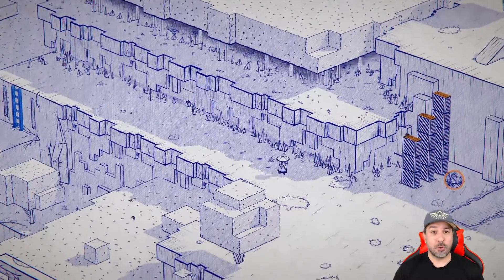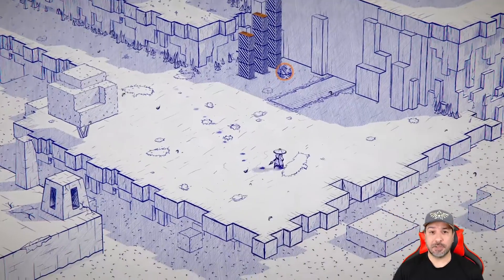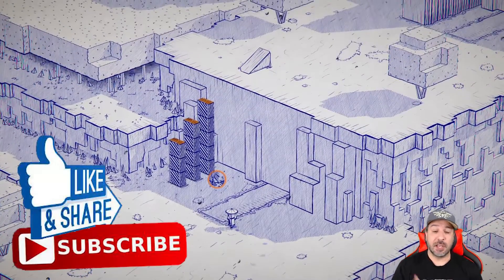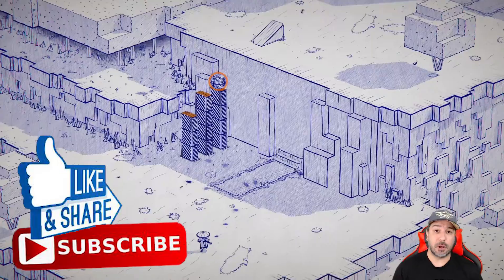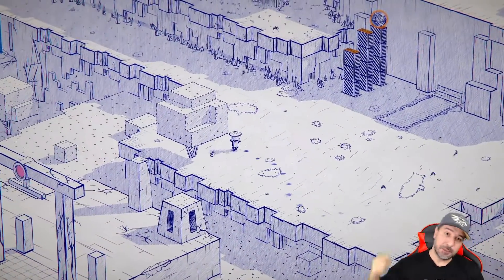Now it's all up to you — what do you think? Are you going to be picking up Inked: A Tale of Love? Let me know in the comment section down below. On the way out, don't forget to hit the like button, consider subscribing to the channel if you aren't already, and hit that notification bell so you know when all my future content comes out. I hope I'll see all of you in my next video.